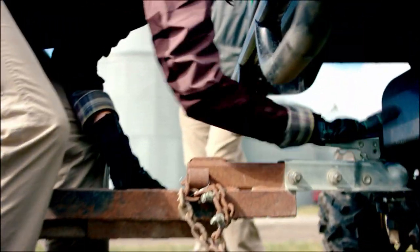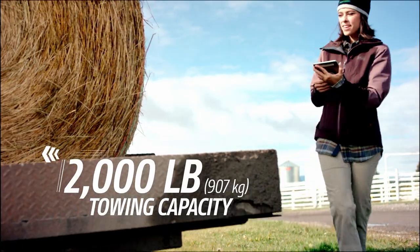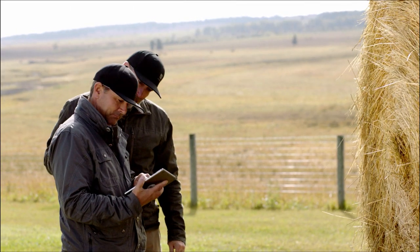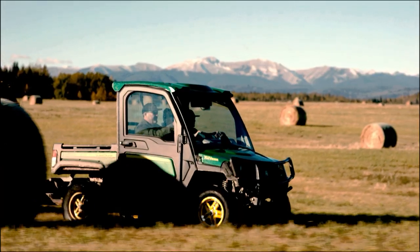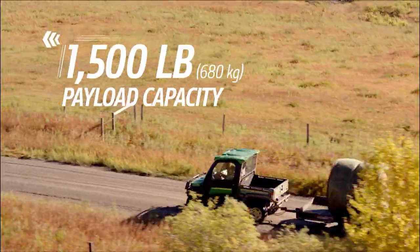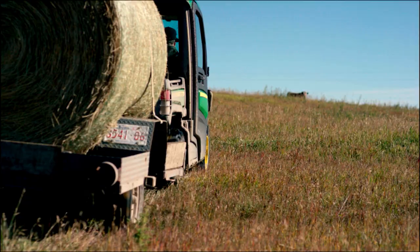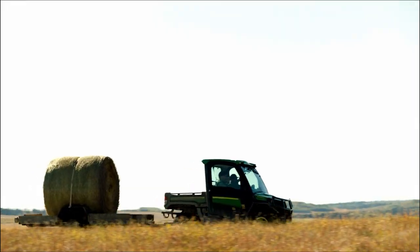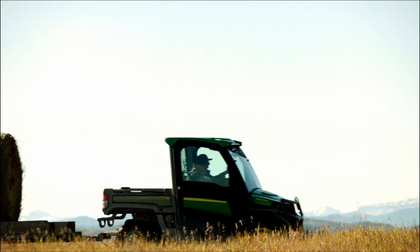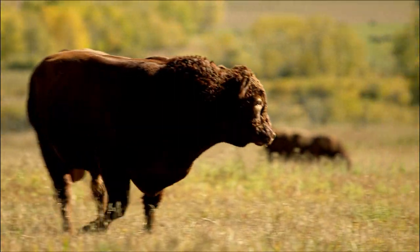It's got tractor in its DNA, so hauling comes naturally to the Gator XUV 835R. With a 2,000 pound towing capacity and 1,500 pound cargo capacity, that's heavy duty on a daily basis around here. Yet with its 11 inch hydraulic disc brakes, the Gator can stop on a dime — cause you never know who you'll run into out here.